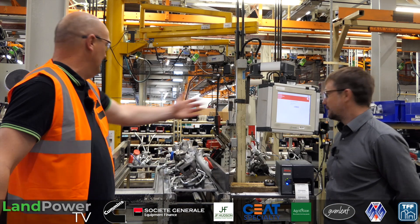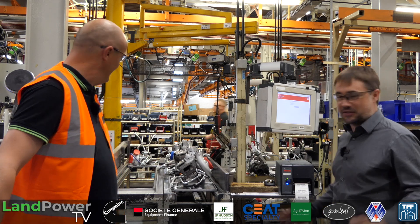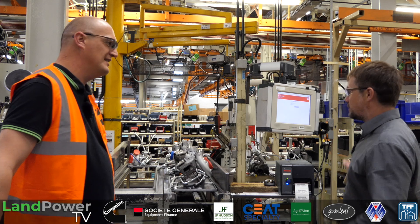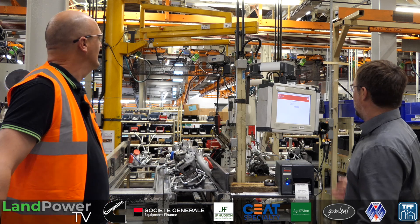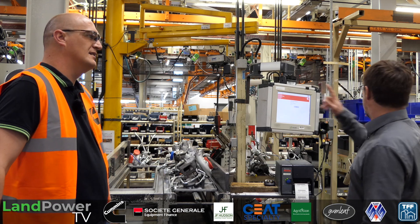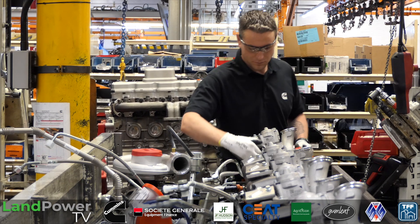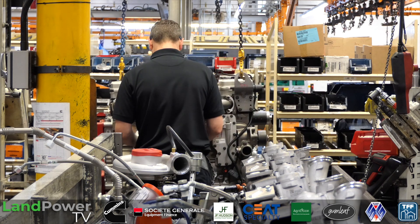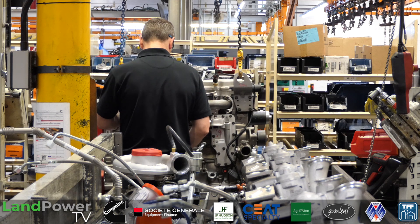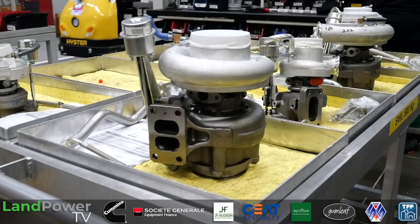We're now in what we might call Turbo World — this is our turbo sub-assembly area. This is part of what's known as the EMS line, which stands for Electric Monorail System — that's the overhead conveyor you can see in the background. It's an electrified overhead conveyor that allows the operators to raise and lower the height of the engine to control position as they're fitting parts. By this point there's quite a lot of variation — some turbos are up here, some are down here — so it's important for operators to adjust the height.